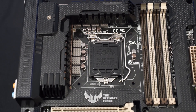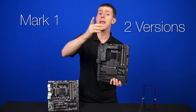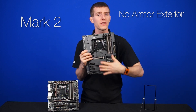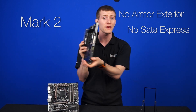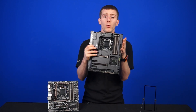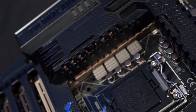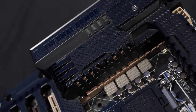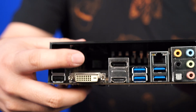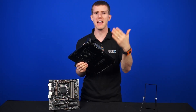We've got the Sabertooth Z97. There are actually two versions of this board: the Mark 1, which we have here, and the Mark 2. The main difference is that the Mark 2 doesn't come with the TUF armored exterior and it also lacks SATA Express. So if you want the full Sabertooth experience, you'll want to pick up the Mark 1 Sabertooth Z97. The TUF armor is a cover for your board that gives it a pretty slick look. There's a shroud around the VRM modules, and there's actually a spot for a fan — this is a pre-production model so we don't have the fan.